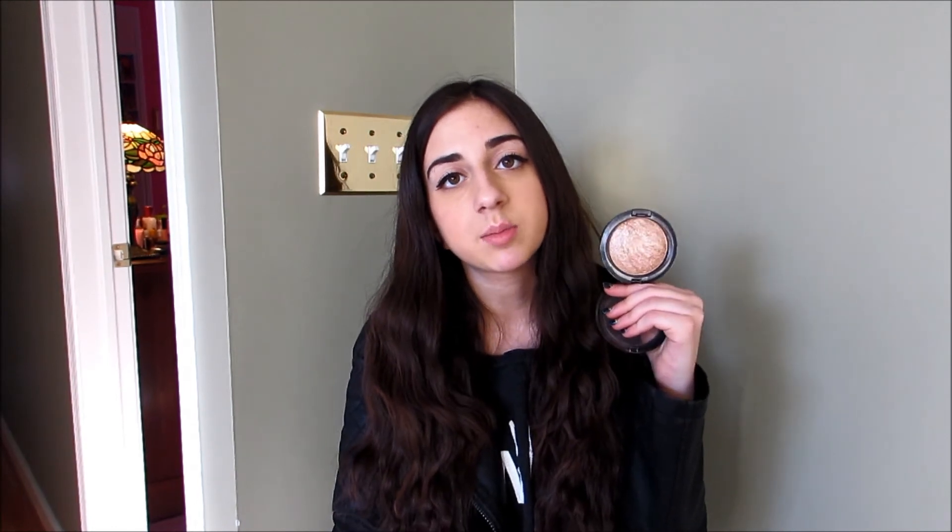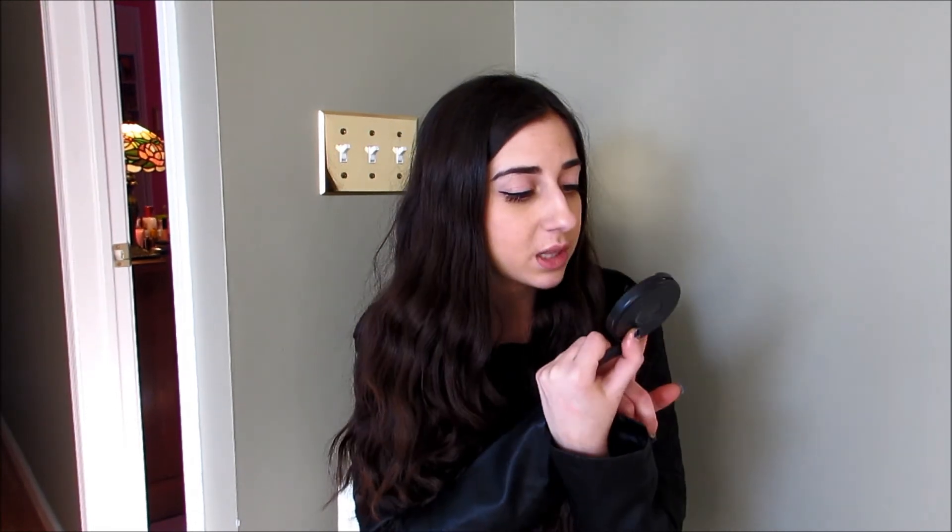Next is my rediscovered love — the MAC Mineralize Skin Finish in Soft and Gentle. I had stopped using highlighters for a while, and then I whipped this back out and remembered why I loved it. I've officially come to the realization that gold highlights are my favorite, and this is definitely gold. It's so pretty in the pan — I could stare at it all day. I also noticed when I was about to go buy the Dior Amber Diamond and swatched it next to this, that the MAC Mineralize in Soft and Gentle is basically an exact dupe for Dior Amber Diamond. So if you don't want to spend the money on Dior, go for this one. The texture is so smooth and creamy, and it looks absolutely gorgeous on the skin.